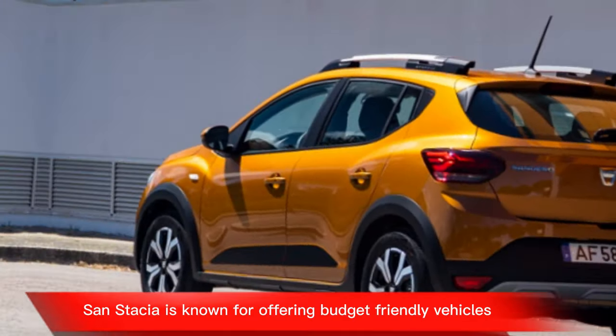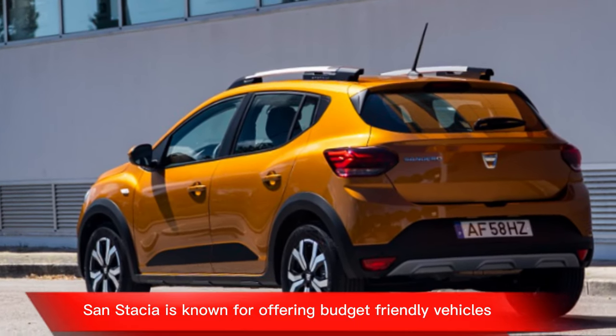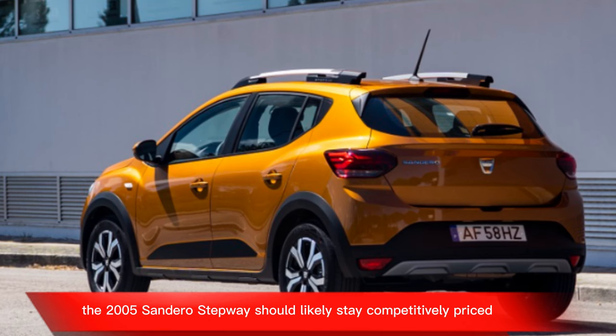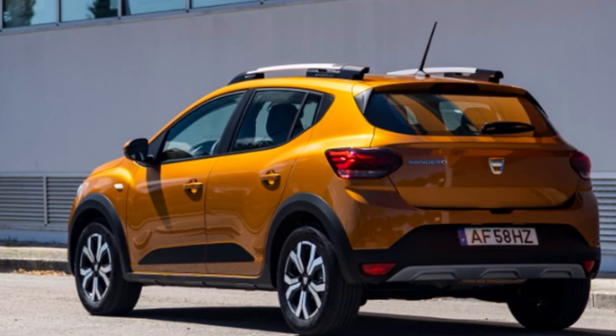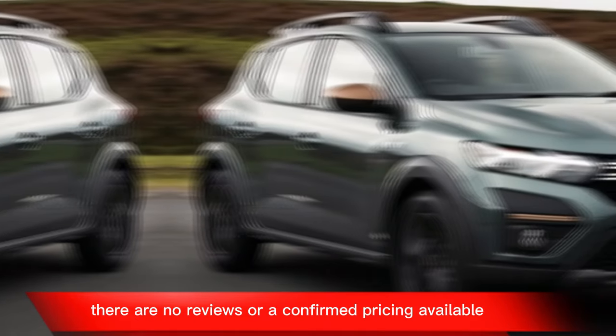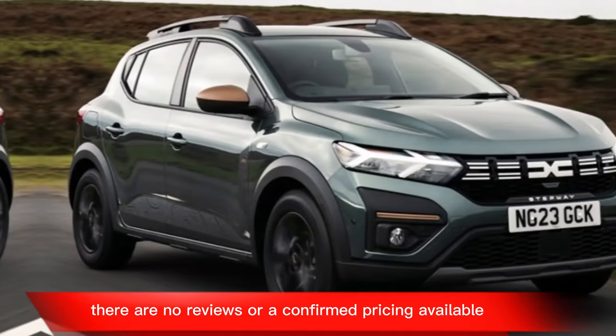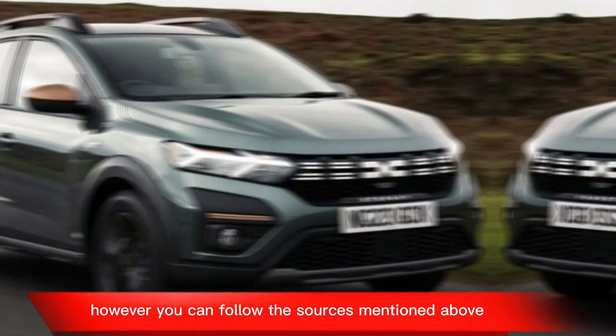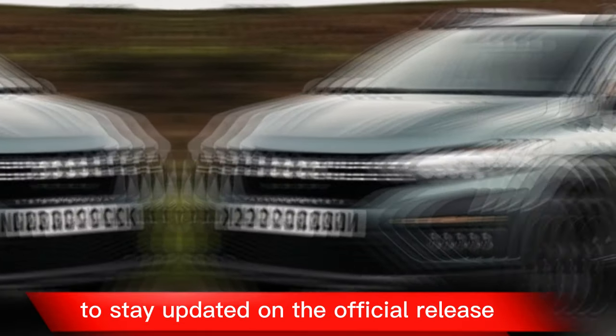Since Dacia is known for offering budget-friendly vehicles, the 2025 Sandero Stepway should likely stay competitively priced. Since the car isn't officially out yet, there are no reviews or confirmed pricing available. However, you can follow the sources mentioned to stay updated on the official release.